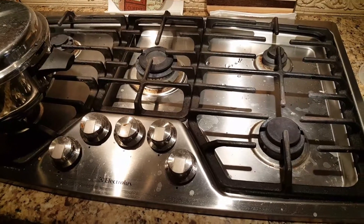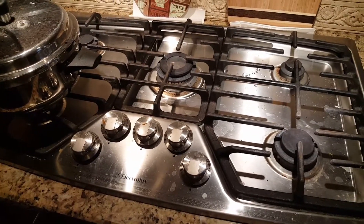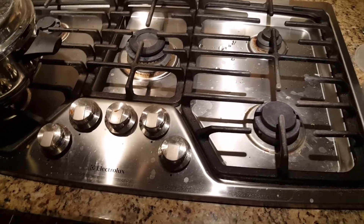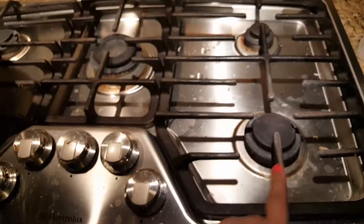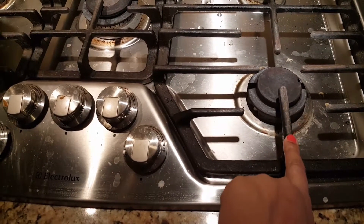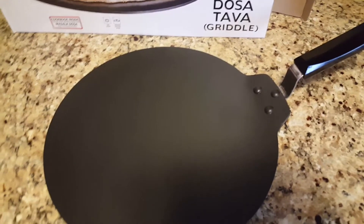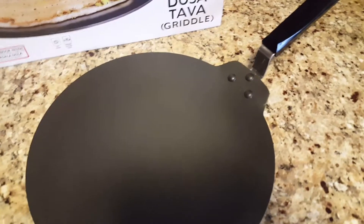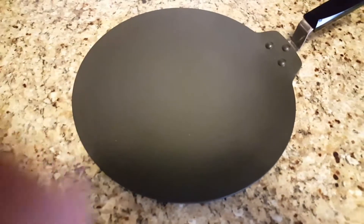Hi guys, please ignore the mess on the stove because I was not feeling well and could not clean it. What I'm trying to show you is this one — this is the largest burner here, and this is the next largest. The tawa sits well on it; I make dosas on this. The burner provides good heat for this tawa, and I'm going to practically show you how this works.